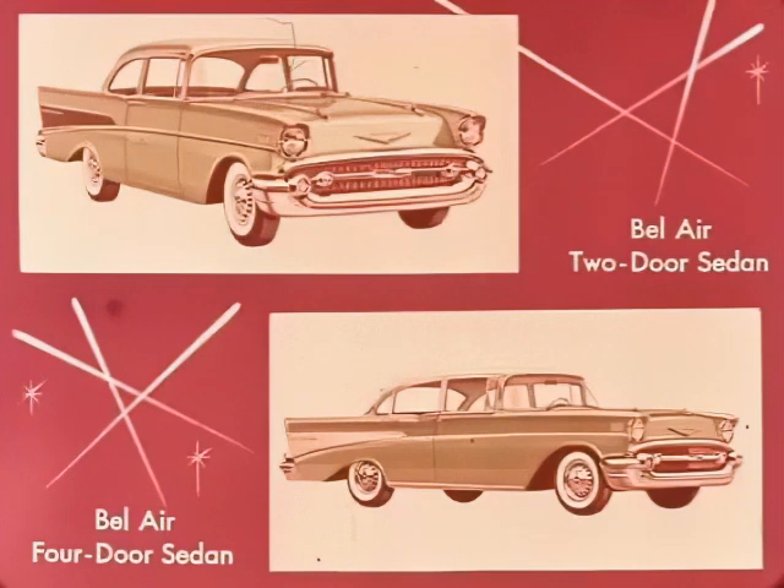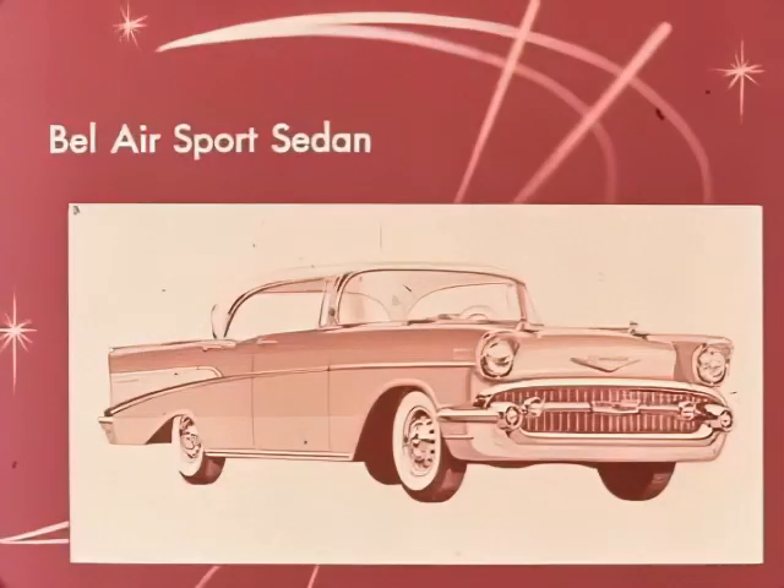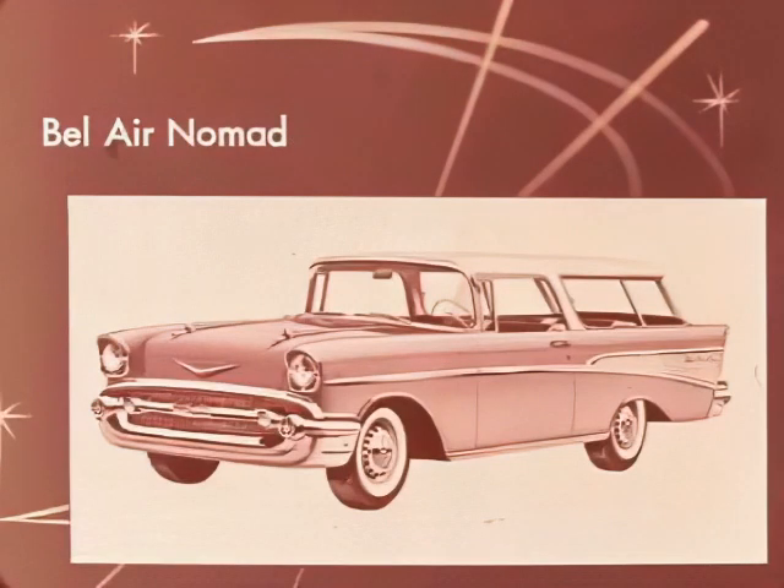These are the Bel-Air sedans — smart, graceful, in perfect styling taste. Super cars for super highways. And then there's the magnificent Bel-Air sports sedan — real sports car flash plus hardtop dash, with four-door convenience and comfort. All the Bel-Airs have it and plenty of it.